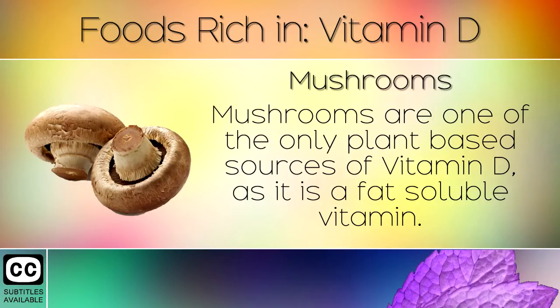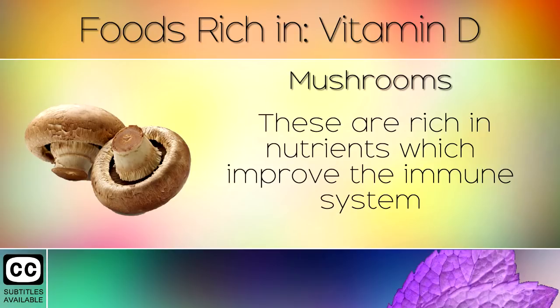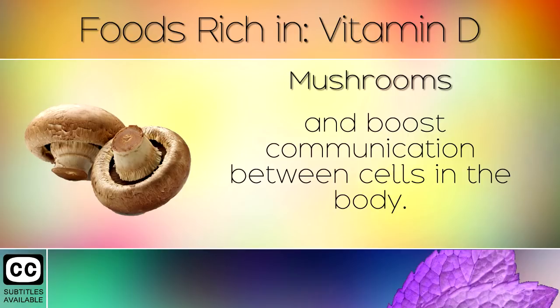3. Mushrooms. Mushrooms are one of the only plant based sources of Vitamin D, as it is a fat soluble vitamin. These are rich in nutrients which improve the immune system and boost communication between cells in the body.